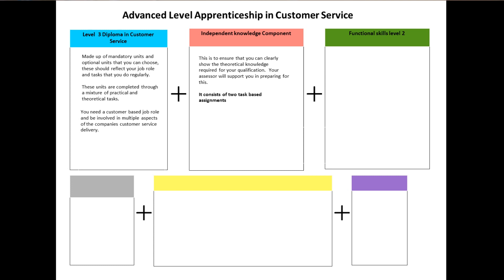Functional Skills at Level 2. These are the skills most needed to succeed in any job role and include Maths and English. They are test-based and can be either done online or paper-based. Certain GCSE results can give you exemption from undertaking some of these skills.